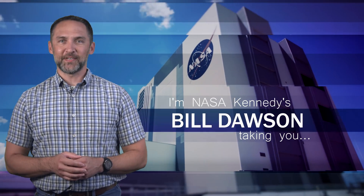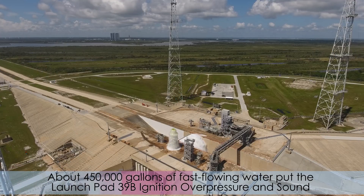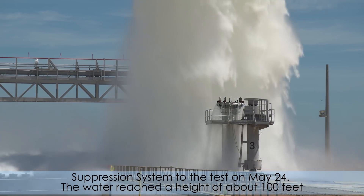Hi, I'm NASA Kennedy's Bill Dawson, taking you Inside KSC. About 450,000 gallons of fast-flowing water put the Launch Pad 39B Ignition Overpressure and Sound Suppression System to the test on May 24.